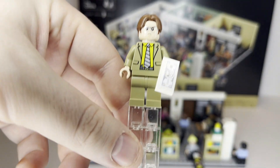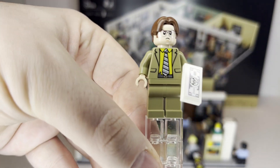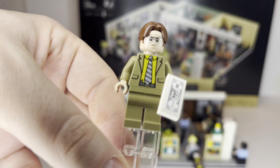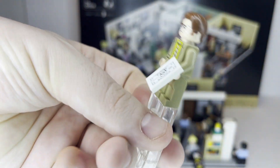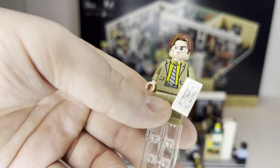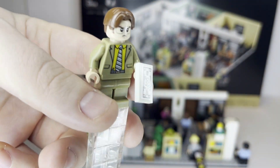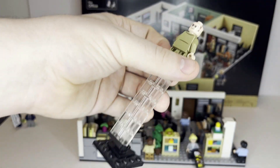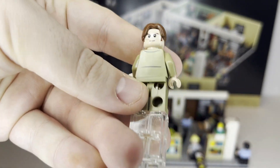Next, we'd be remiss not to talk about Dwight, definitely one of my favorite characters in this set — he's hilarious in the show. There are a lot of references specifically to antics involving Dwight or pranks played on him. He's got a nice tan suit, a great torso print, and his accessory is a Dwight buck sticker piece. He does have a double-sided face.